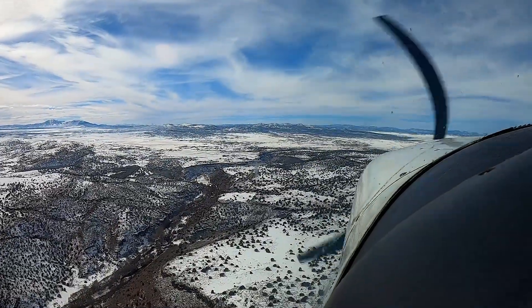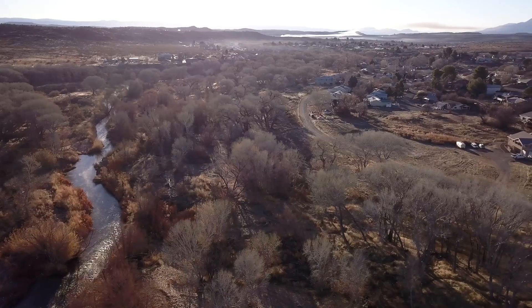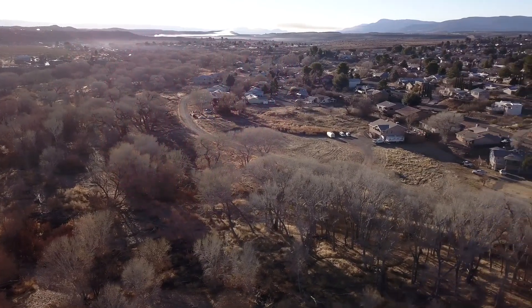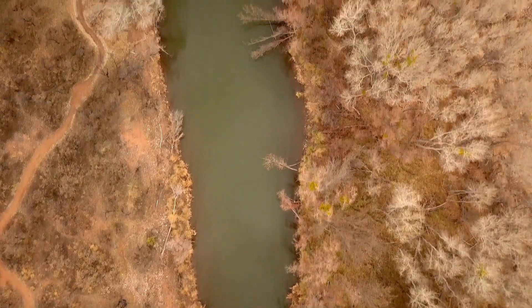It supplies drinking water to more than 3 million people in the Phoenix metro area. Rural municipalities rely on the Verde for agriculture and recreation. But prolonged drought, climate change, increased demands, and degraded habitats are putting stress on the river.